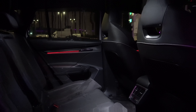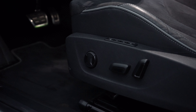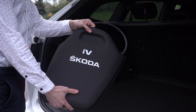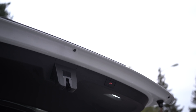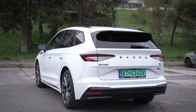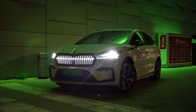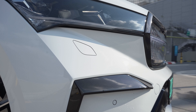Moving on to the seats — the driver's seat is fully electronically adjustable, and all seats in the vehicle have a heating function. The car also impresses with its sporty and dynamic exterior design.